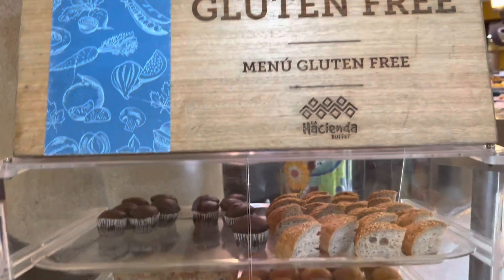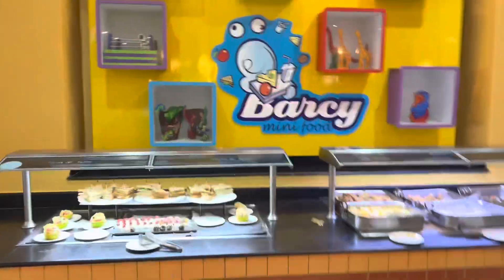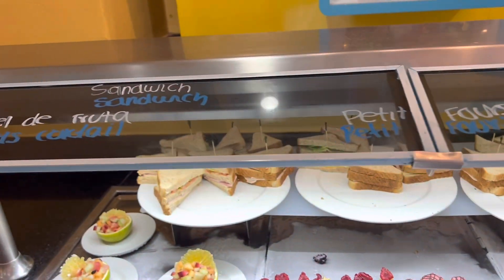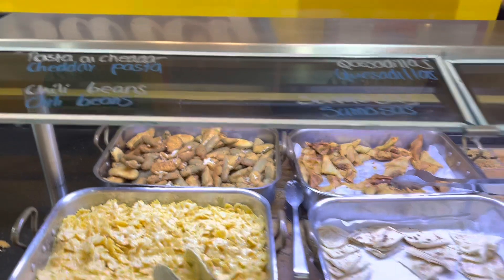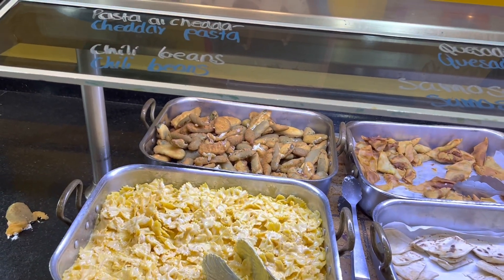This is a gluten-free case, so if you're gluten free there are some options there for you, like muffins and breads. Now we're going to start with the kids area - this is the Barsi mini food area. They have some desserts, sandwiches, pasta, quesadillas, some french fries, and looks like cheddar, and some kind of pickled fried pickle.